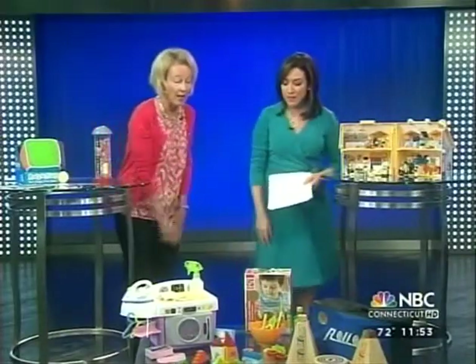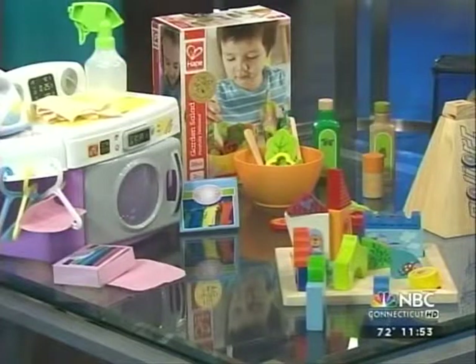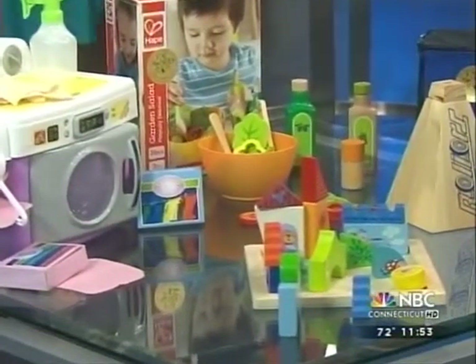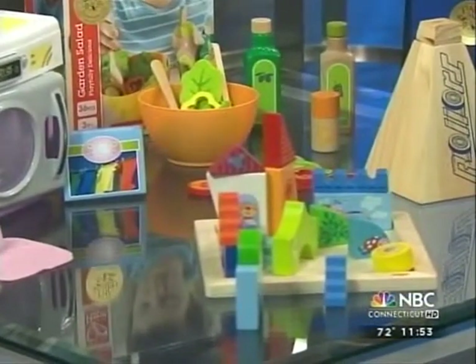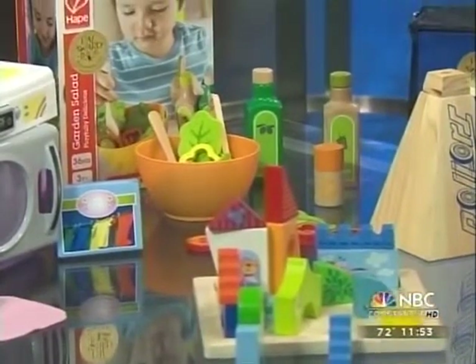This one is by Haba — it's a little puzzle called Animal Friends. It can be a 2-D puzzle, or it becomes a language experience when you start setting up the pieces. And this is a Garden Salad by Hoppé. It's wonderful — you can mix your salad and put in your oil and vinegar and a little twist of pepper. I love that.